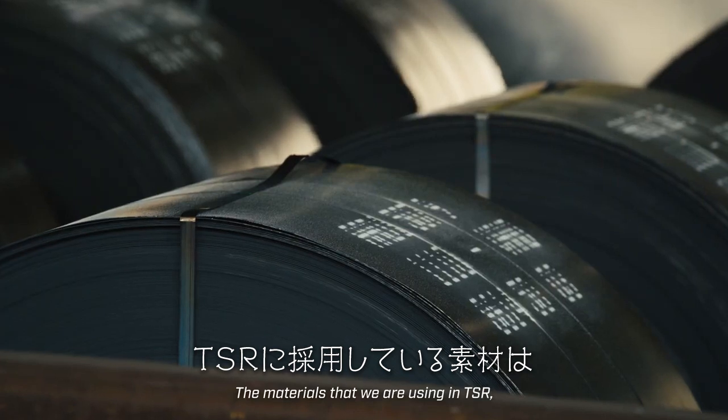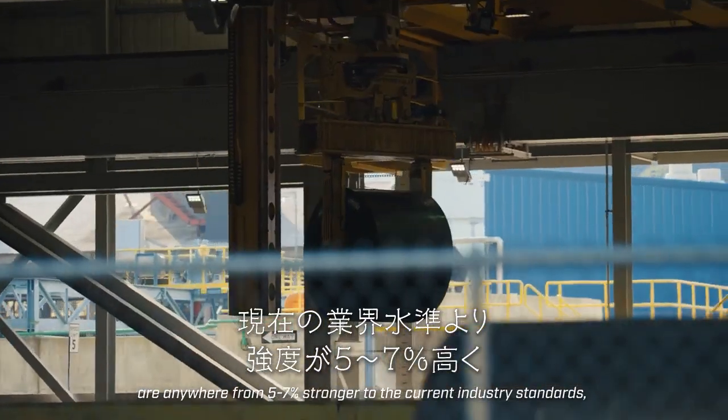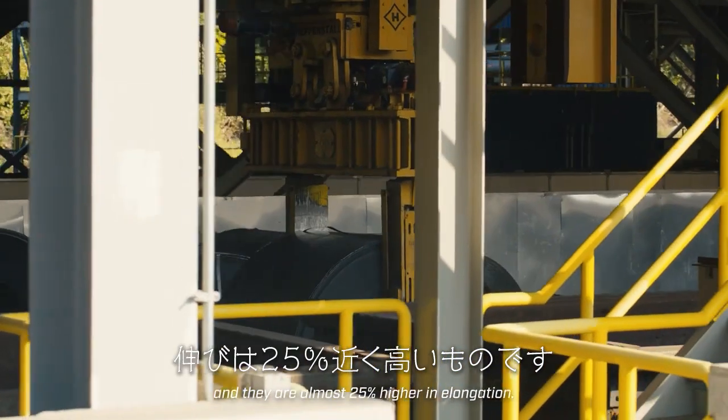The materials that we are using in TSR are anywhere from five to seven percent stronger than current industry standards, and they're almost 25 percent higher in elongation.